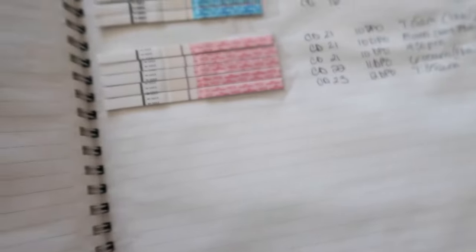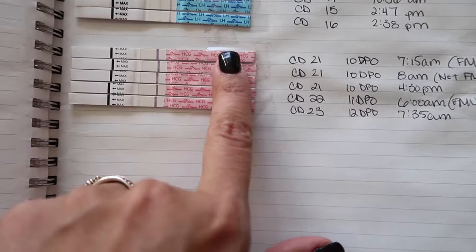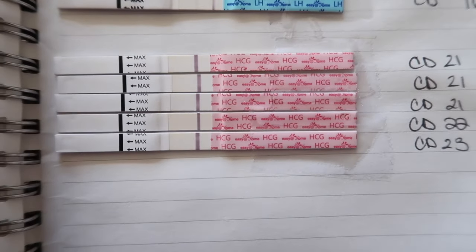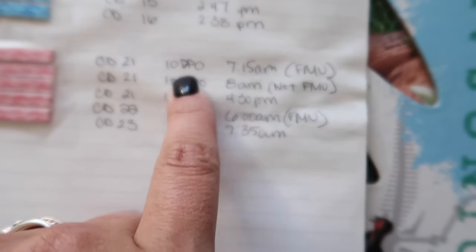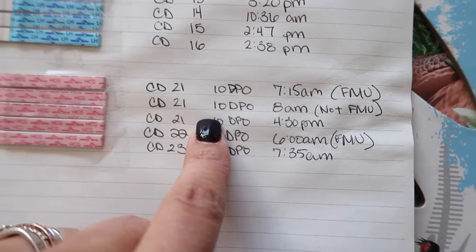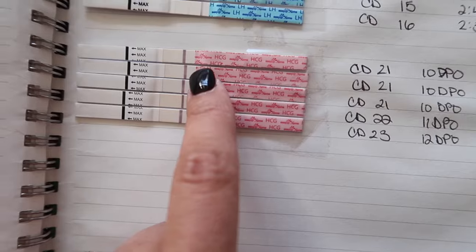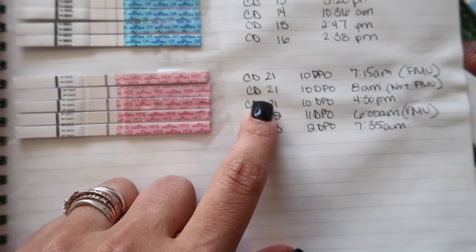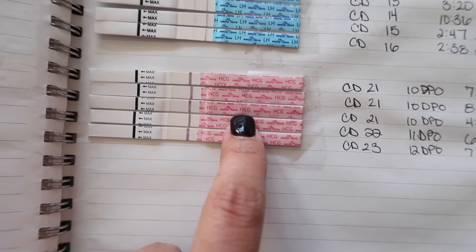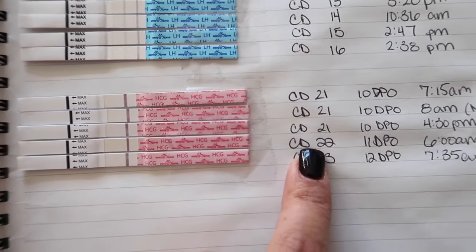Now I'll show you the cycle prior where I was not pregnant, for comparison. Cycle day 21, 10 DPO — I was more certain about my cycle timing this month — at 7:15 in the morning, first morning urine. There was no line, which made me nervous, because by 10 DPO I would normally expect to see a faint line.